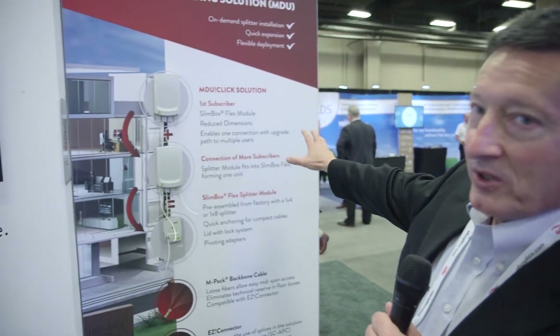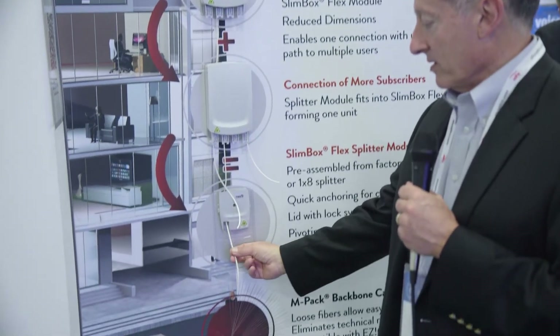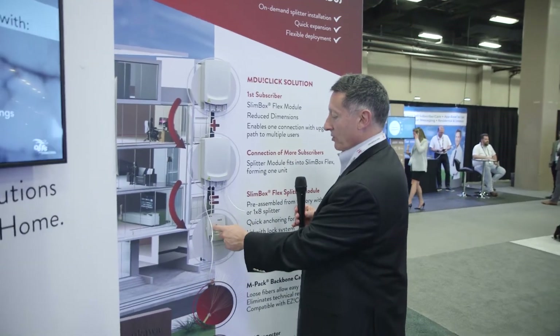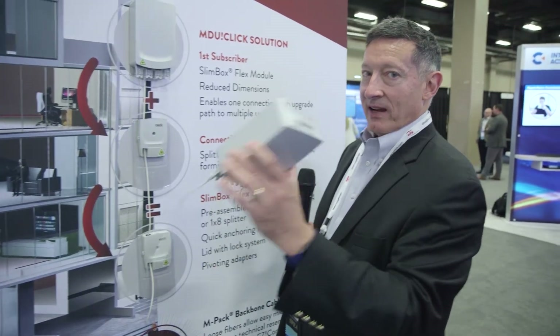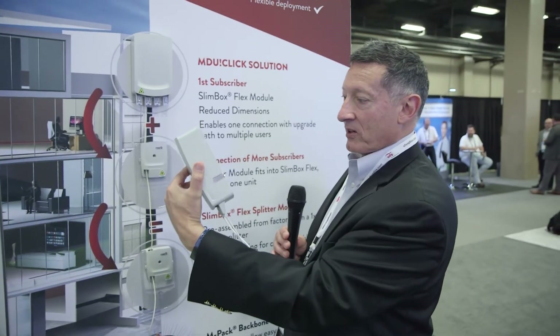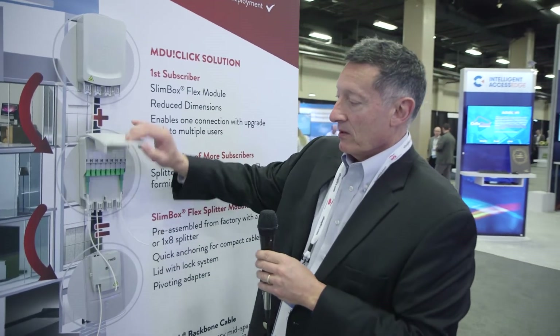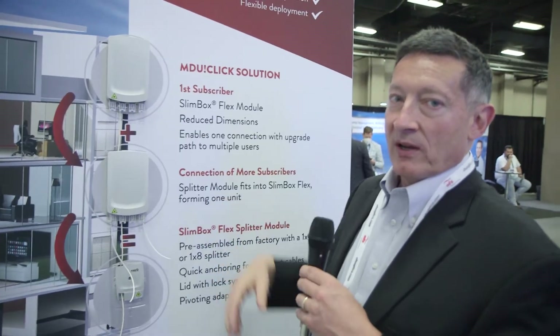This is our MDU CLICK solution. Why do we call it MDU CLICK? You can install 12 or 24 fibers in a riser and then terminate a single fiber in this enclosure, connect your first subscriber, and with a pay-as-you-grow approach, later come back and add what we call a slim box flex splitter module onto the slim box flex module — activating from one up to eight ports connecting subscribers. This lets you defer costs and build as you grow fiber in an MDU for a mid- or high-rise solution.